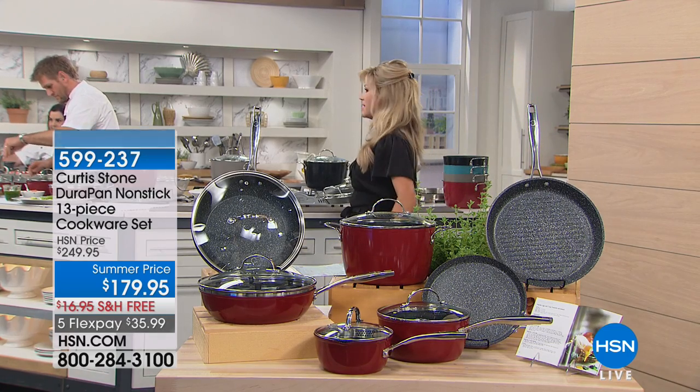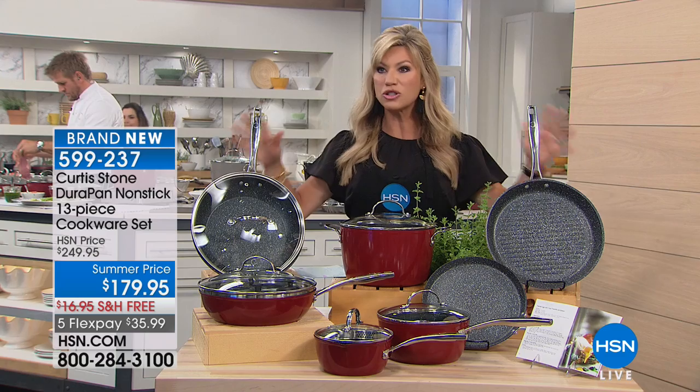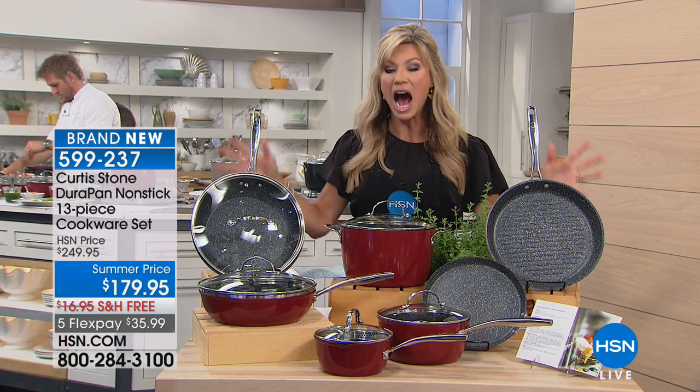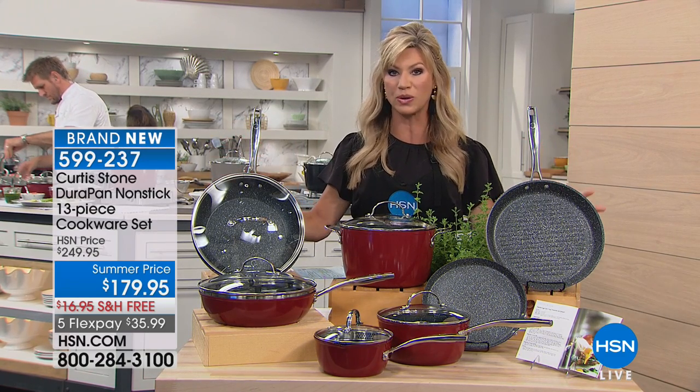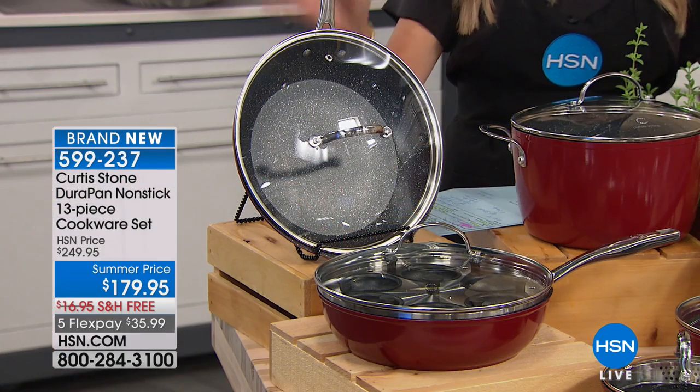I don't have a cookware set — let me just set this down. I have his cookware set, and I think Alice Carone and so many of us as hosts have his cookware set. I want to walk you through a brand new cookware set that's available in fun colors. Here it is in red; we also have black, stone gray, and turquoise blue.